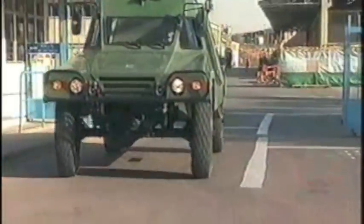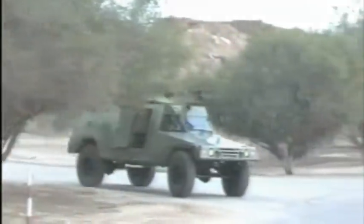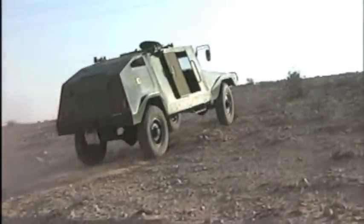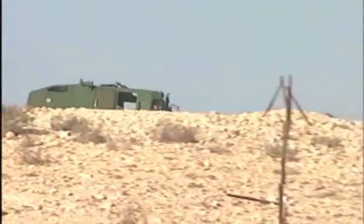The Ram, a multi-mission armored vehicle. A diesel engine in the rear of the vehicle guarantees both low silhouette and fording capability.